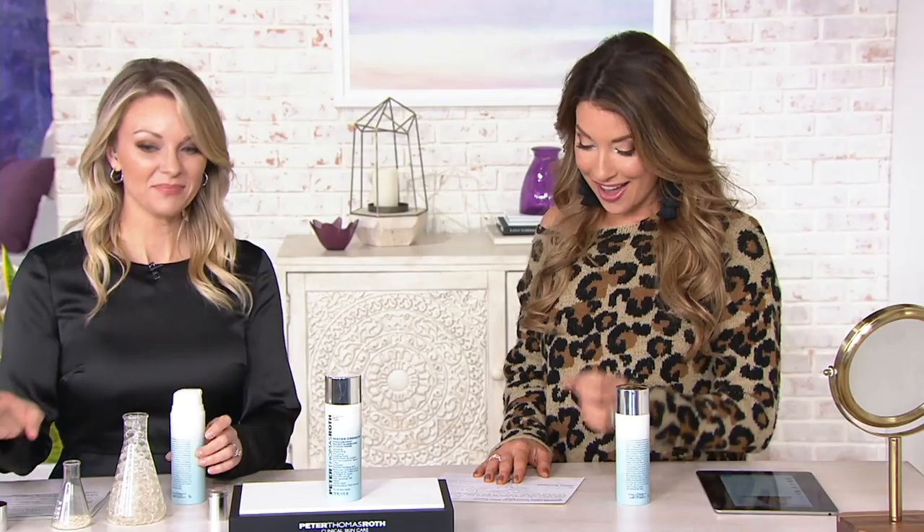We've had both ends of the spectrum tonight — the vitamin C, the hydrogel eye patches, the CC skin to die for — and now we're ending the show with something brand new you've never seen before. It is the Water Drench collection's first mask ever: the micro bubbling cloud mask. It comes home tonight in a four-ounce size for $48.